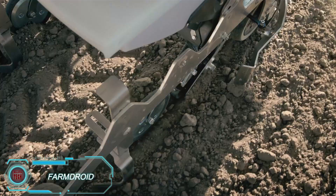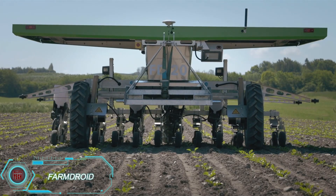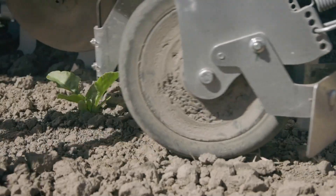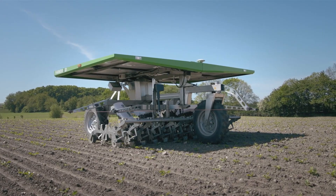FarmDroid's autonomous field robot is an eco-friendly solution for sowing and weeding, operating in a CO2-neutral manner. With a lightweight design, it automates these processes while avoiding the risk of soil compaction, which is common with heavier equipment. This robot's efficient, light footprint makes it ideal for preserving soil quality while getting the job done.